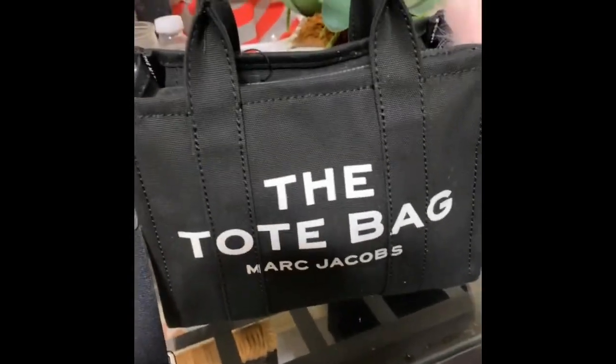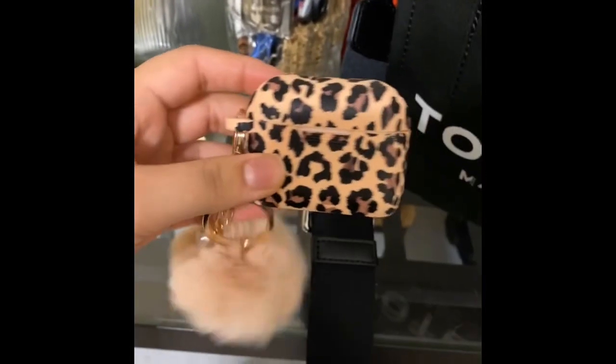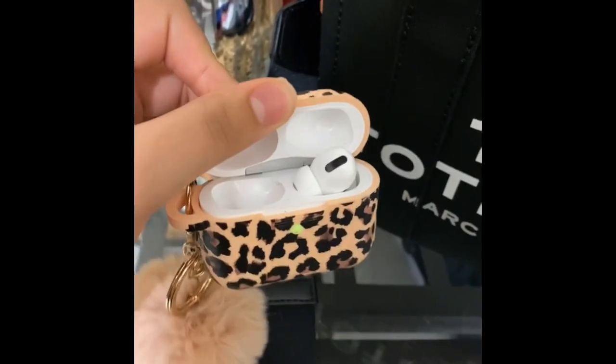It's best that you carry a lint roller with you to maintain your bag clean. Starting with what's in my bag — first things first, it's my AirPods. I got this case from Amazon.